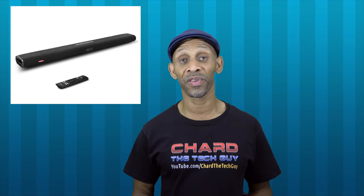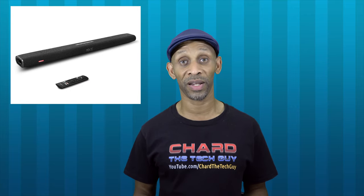The next item released was a soundbar, but it was not made by Amazon. The company that made the soundbar is Anker, and the name of the soundbar is called Nebula. The cool thing about this soundbar is that it has both of Amazon's two main features built in — the Fire Stick and the Amazon voice assistant.